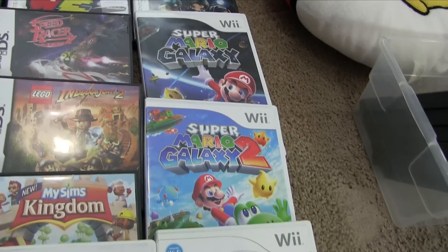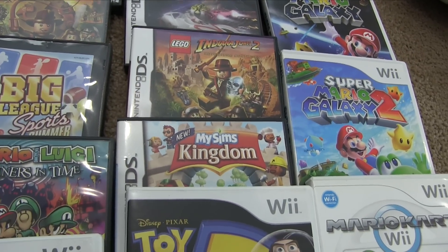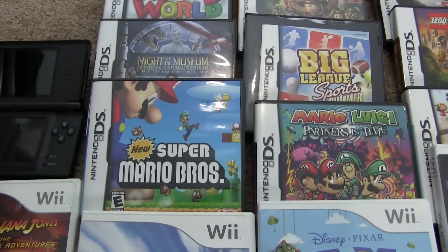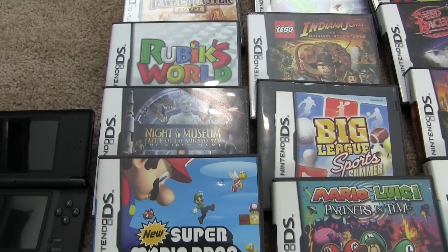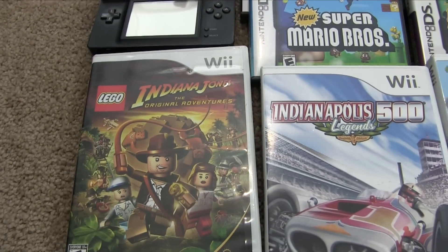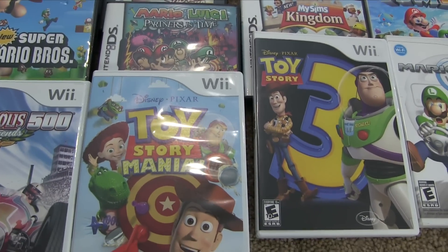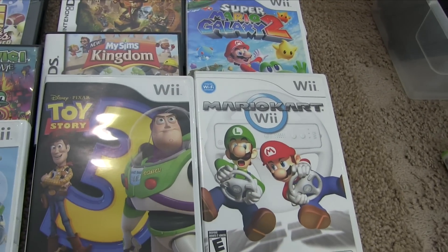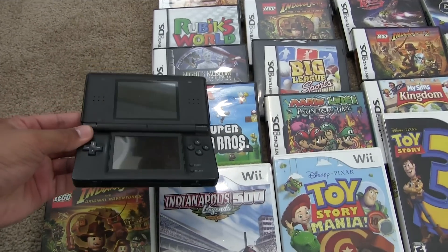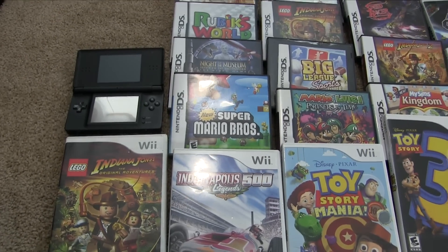We also have Super Mario Galaxy 1, Super Mario Galaxy 2 — that's pretty awesome. Then we got Lego Indiana Jones 2, MySims Kingdom, Mario & Luigi Partners in Time — I was excited to see that — along with New Super Mario Bros. Those are probably the two best for the DS lot. Then we got Night at the Museum, Lego Indiana Jones for the Wii, Indianapolis 500 Legends, Toy Story Mania, Toy Story 3, and Mario Kart. He wanted $25 for all of it including the DS. He said the DS works — he played it — but didn't have a charger so we couldn't test it.